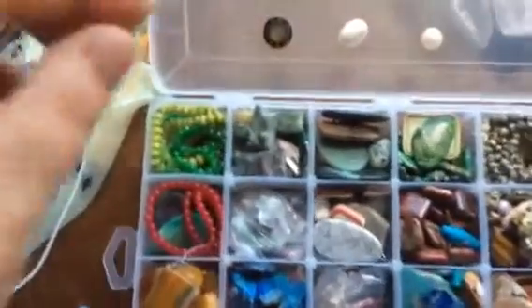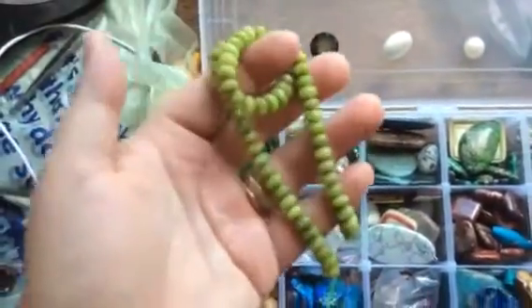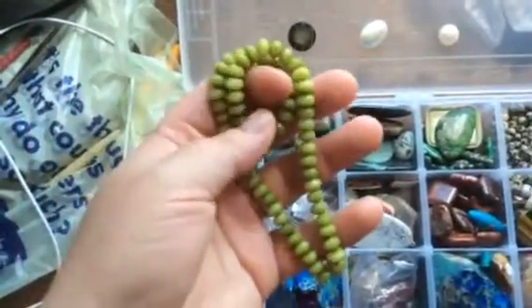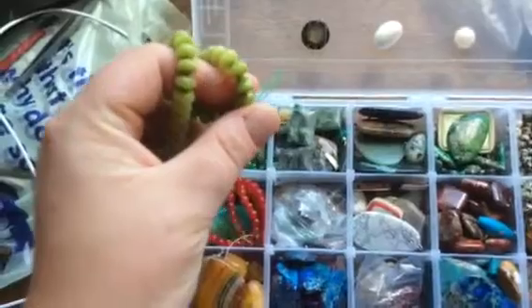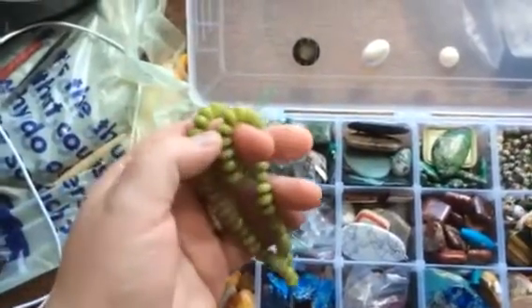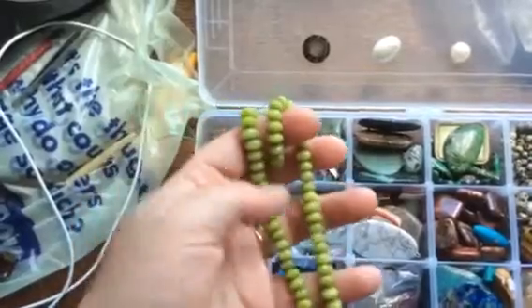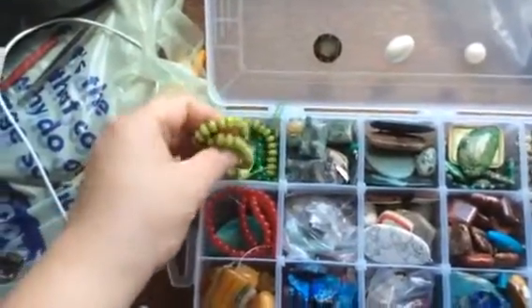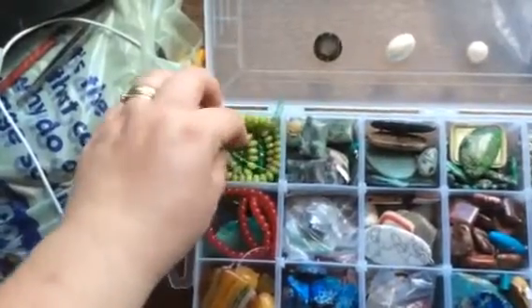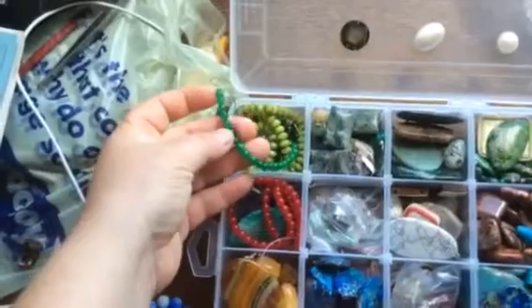A new type of stone that I started buying is the peridot green gemstone, which is quite good. Usually it's very transparent and clear, but this one decided to be really cloudy. It's actually quite nice — quite springy. This one I think is a green agate.